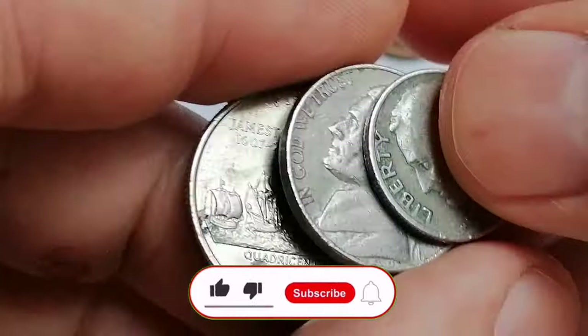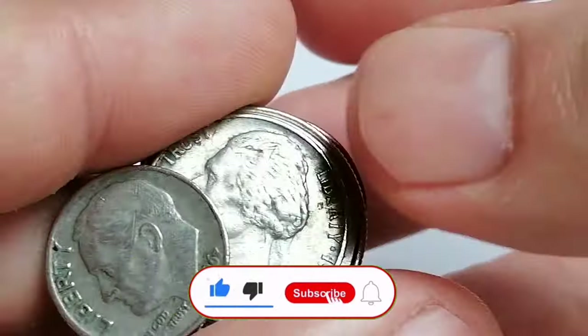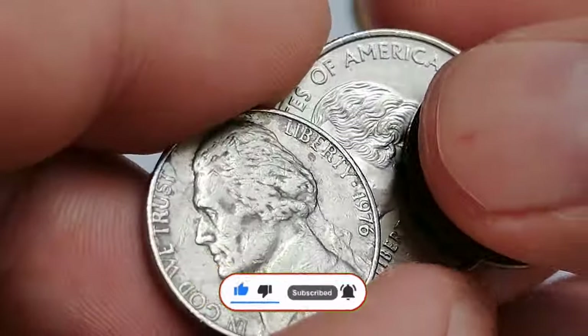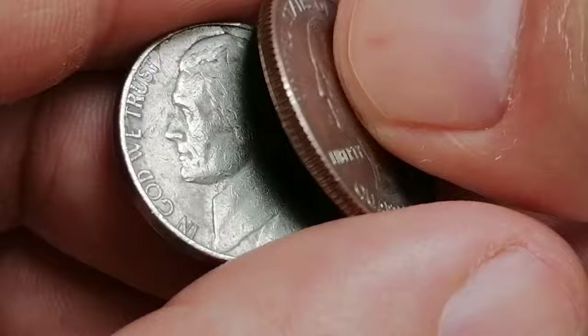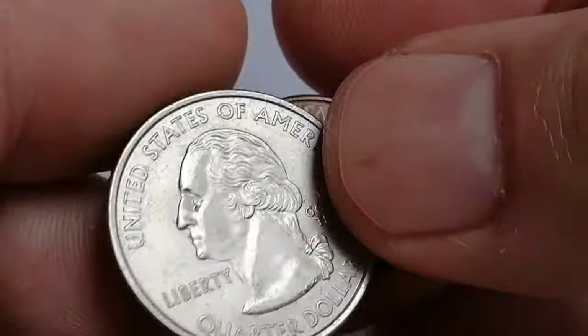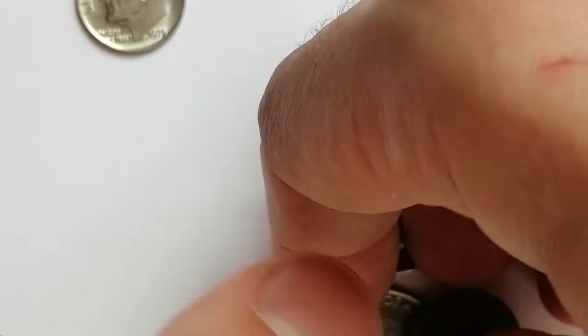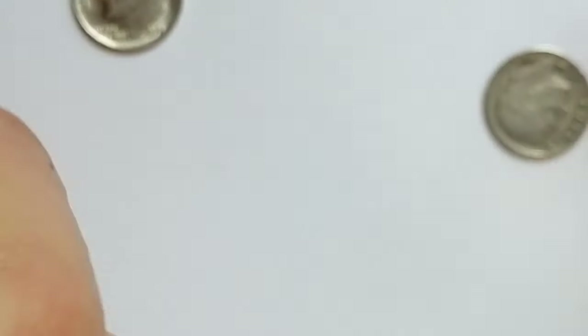If you enjoyed this video, don't forget to give it a thumbs up and subscribe to our channel for more numismatic insights and exciting coin news. As always, feel free to share your thoughts and ask questions in the comments below. God willing, see you in the next video.